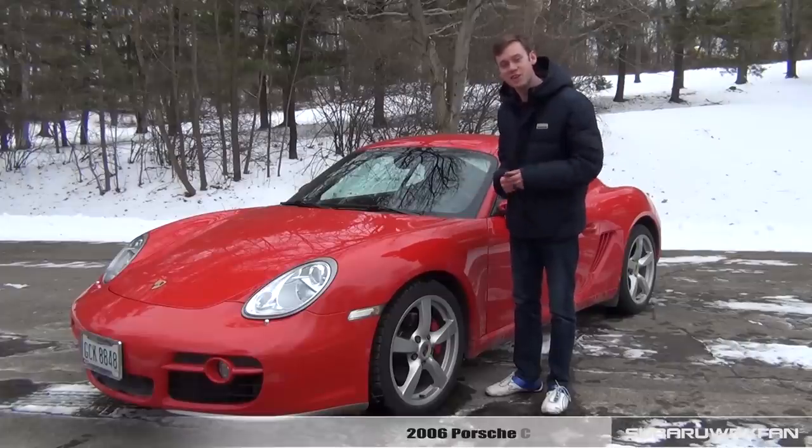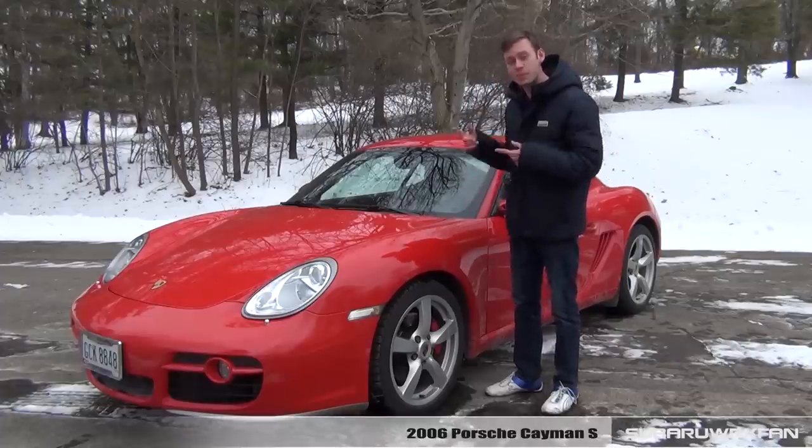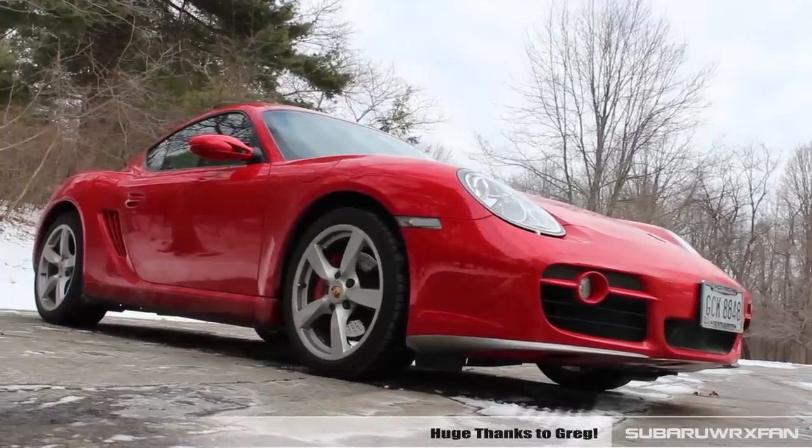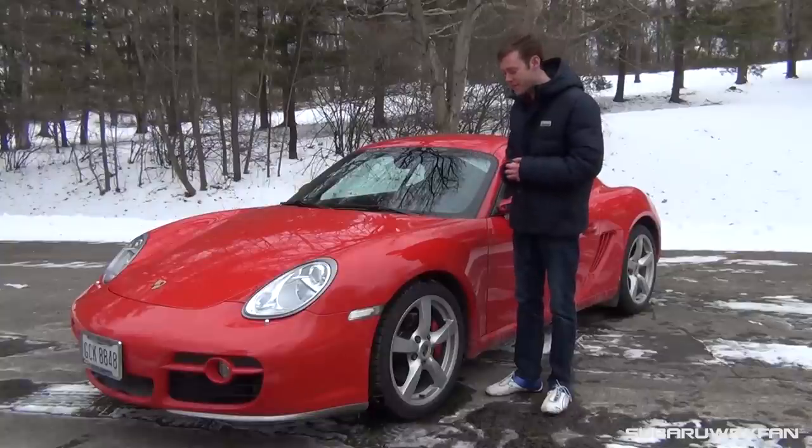What's up everybody, SuperDorksFan here for another car review. This is of course the 2006 Porsche Cayman S. Huge thanks to Greg for driving all the way from Cleveland to let me review his car today.